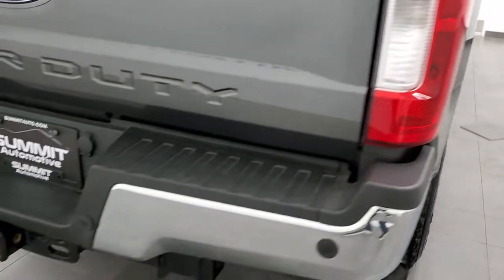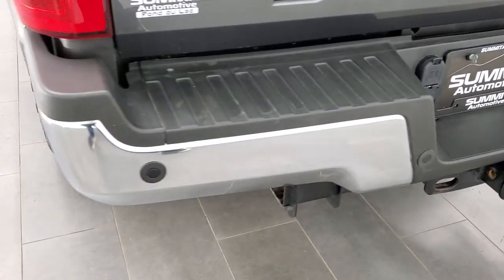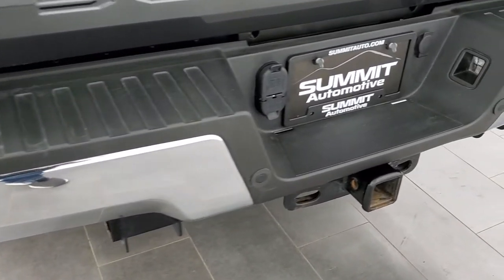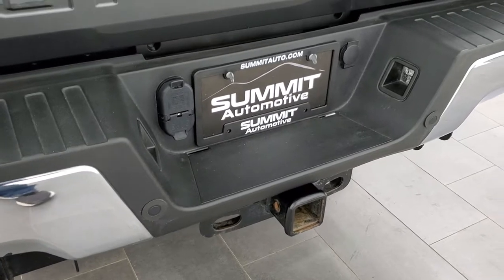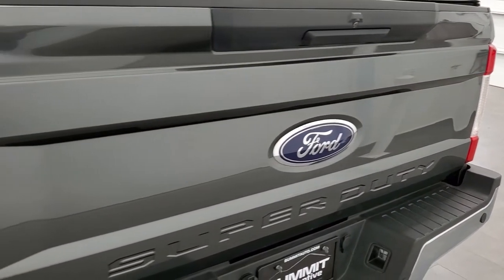Coming around to the back of the vehicle, the rear bumper is in great shape — no dents or dings. It has backup parking sensors, a full towing package including a receiver hitch, 4-pin and 7-pin wiring. The tailgate is in very nice condition. It has a soft tonneau cover with no rips or tears. Inside the bed, you get a spray-in bed liner in excellent shape, and the bed itself is in great condition.